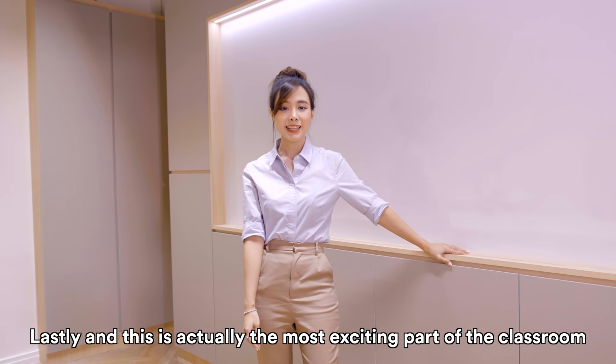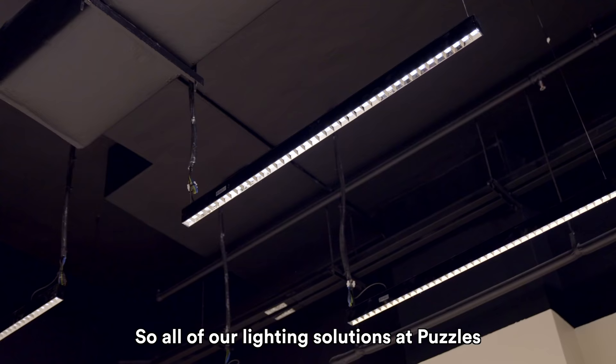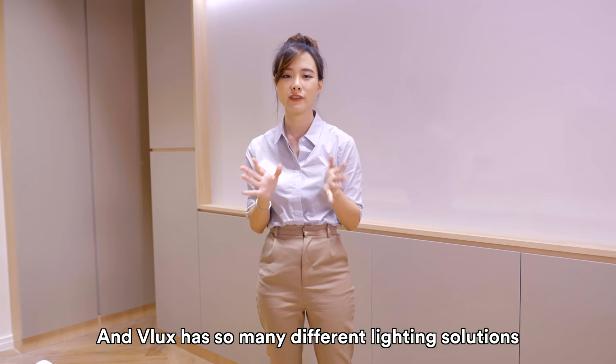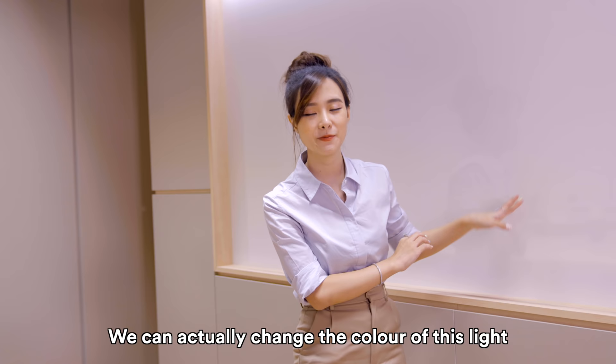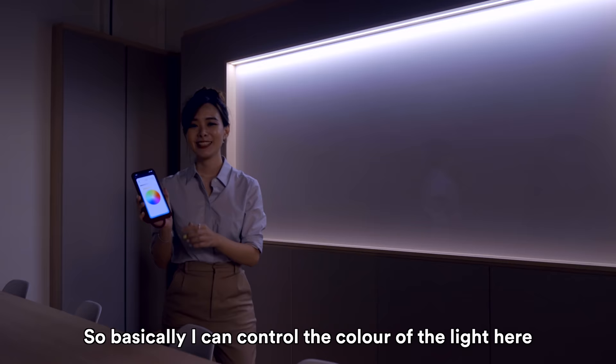Lastly — and this is actually the most exciting part of the classroom — we have the lights. All of our lighting solutions at Puzzles are from V-Lux. V-Lux has so many different lighting solutions; when we went down it was so difficult to pick. In the end I went with this LED strip on top of the whiteboard because we can actually change the colour of the light — it's controlled via my mobile phone. Let me do a demo now.